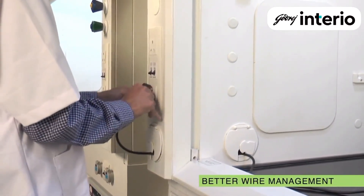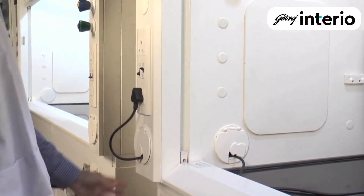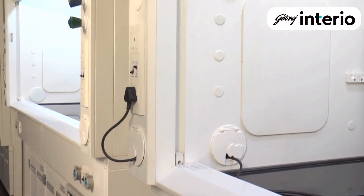This poses risks of electric hazards. Aeolus boasts a special hatch to bypass the power cords of this equipment. No more clumsiness.